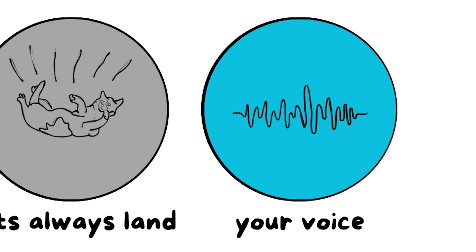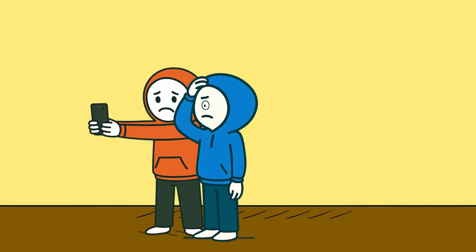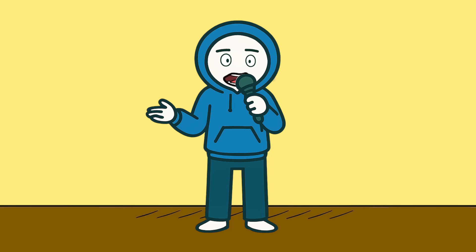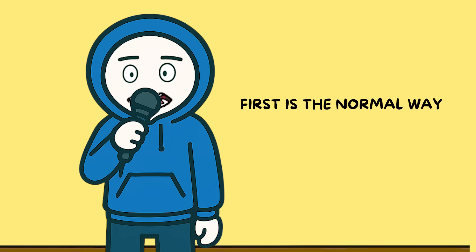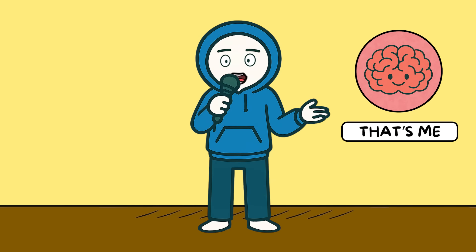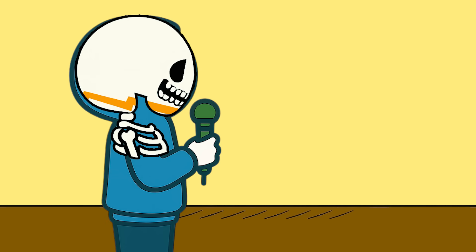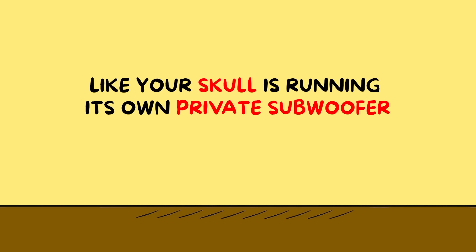Why does your voice sound different in recordings? You know that moment when someone plays back a video and you instantly think, who is that? Yeah — bad news. That's just you. When you speak, you're hearing your voice in two completely different ways at the same time. First is the normal way: sound waves travel out of your mouth, through the air, into your ear canal, vibrate your eardrum, and your brain goes, cool, that's me. Second is the secret way: those sound vibrations also travel through the bones and tissues inside your head. This bone conduction adds a deep, rich bass layer to your voice — like your skull is running its own private subwoofer. That's the voice you're used to hearing every single day.